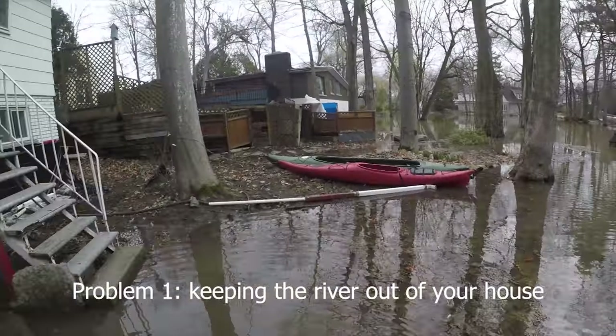In anticipation of water levels getting even higher, there are three basic problems associated with flooding in your house. The first one is basically keeping the river out of your house. The classic way to deal with that, of course, is sandbags.